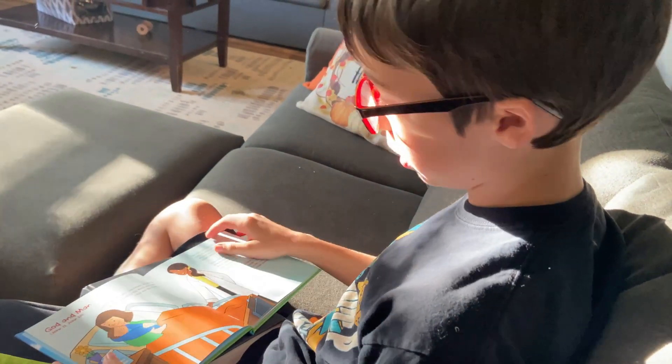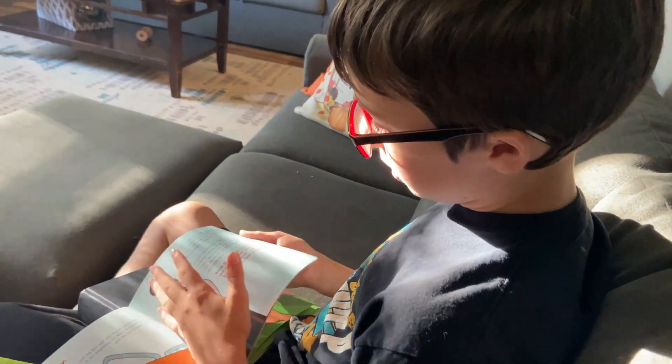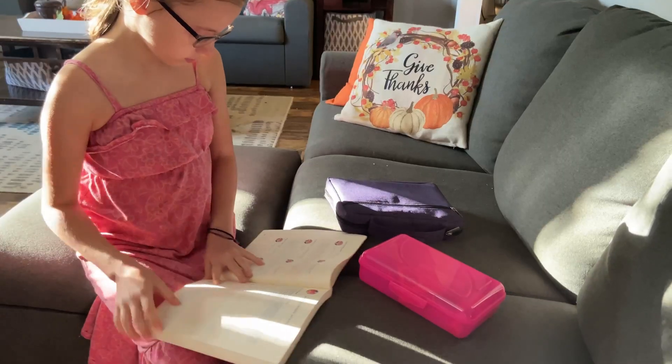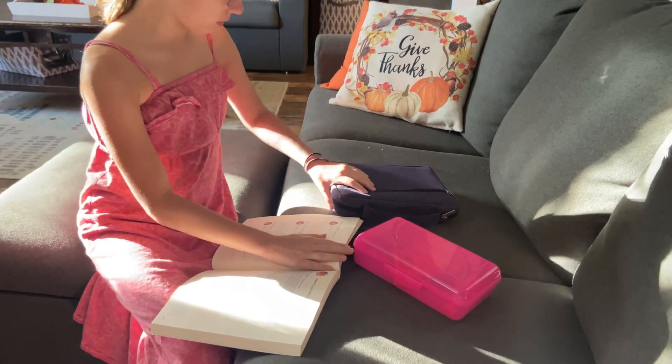They wrap up that morning time by spending time doing their devotions. For some of my kids they can do devotions on their own, but for others who struggle with reading or don't know how to read yet, I sit down and do those devotions with them. It's a sweet and important time for our family to be in God's Word and to set up a habit that will hopefully last a lifetime. Once everybody has gotten up, done their chores, eaten breakfast, and done their devotions, it is time for the beginning of our school day.